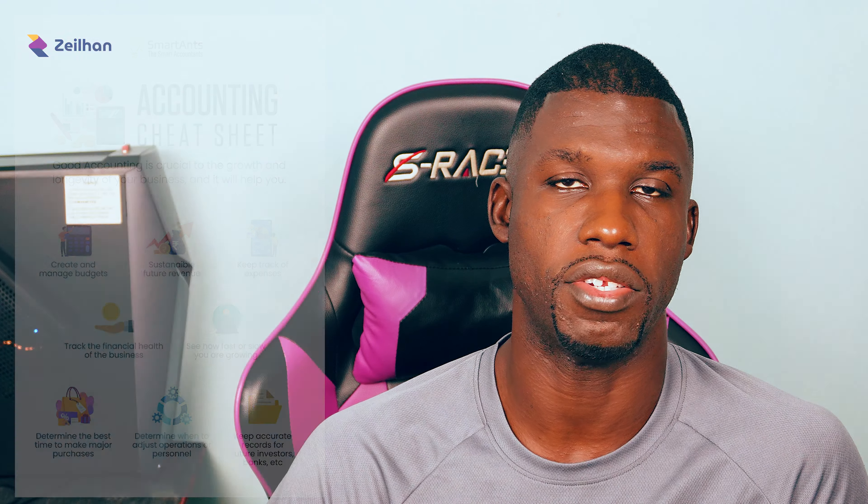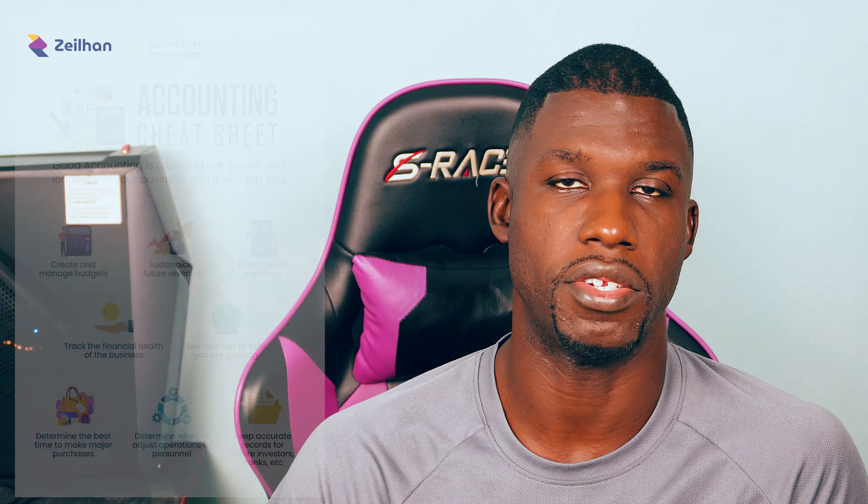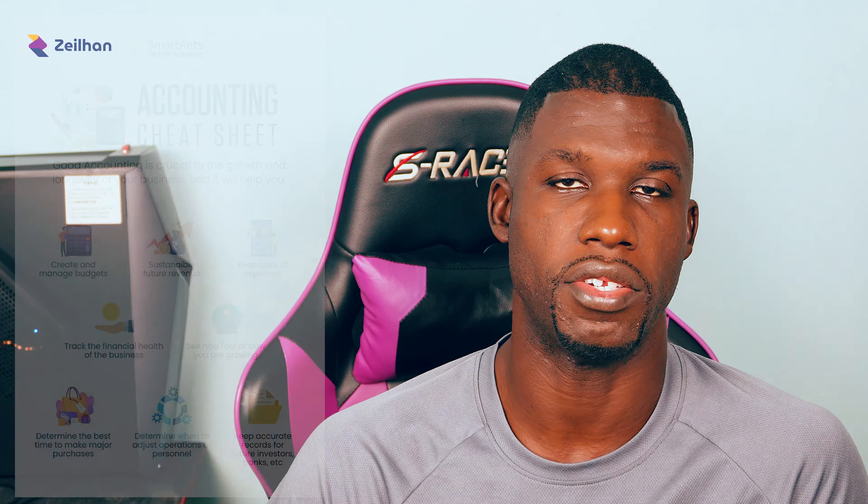This means that when visitors appear on your website the first time, you need to convert them. But if they're not ready to become clients because they don't know you, love you, and trust you — there's no way they're going to hand over their hard-earned money. So you get them to become an email lead by giving them something for free.